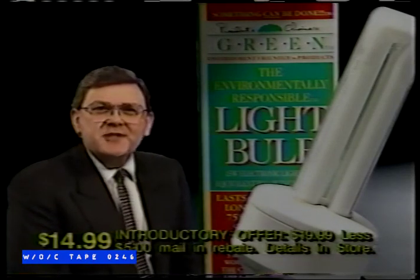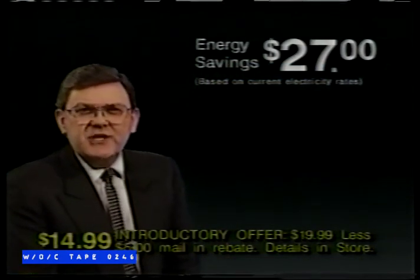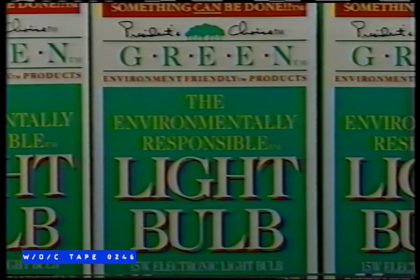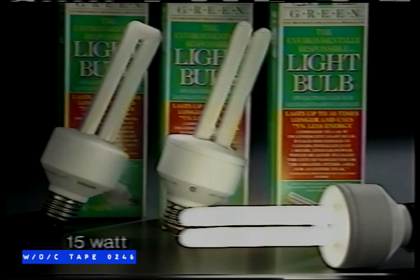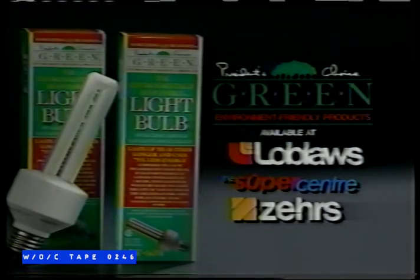Why should you pay $14.99 for our new President's Choice green electronic light bulb? Because over its life, it will save you $27 in energy costs, plus the cost of the nine incandescent bulbs it eliminates. And it's good for the environment. Ontario Hydro estimates that if every Canadian household replaced just three incandescent bulbs with three of our new green light bulbs, we could save enough power to light the greater Ottawa area for an entire year. Good for your pocketbook, good for the environment, and only at these stores.